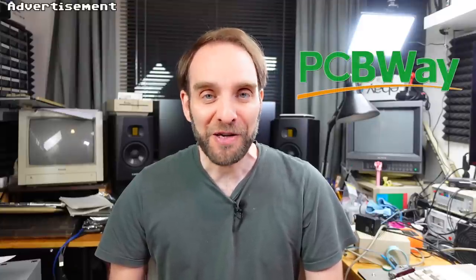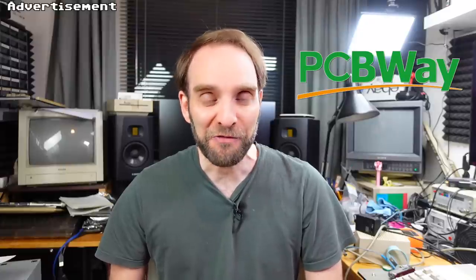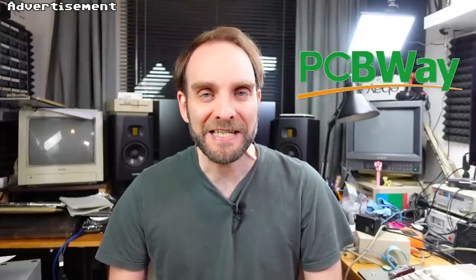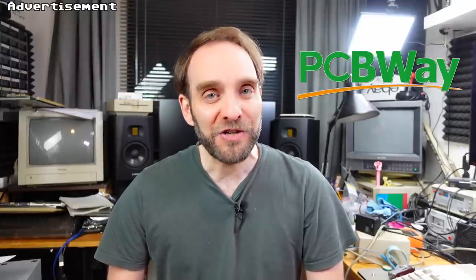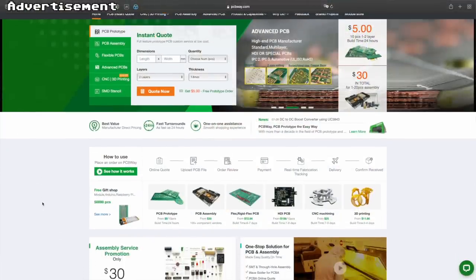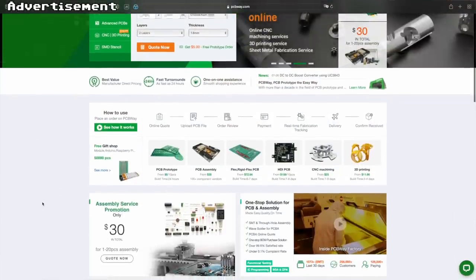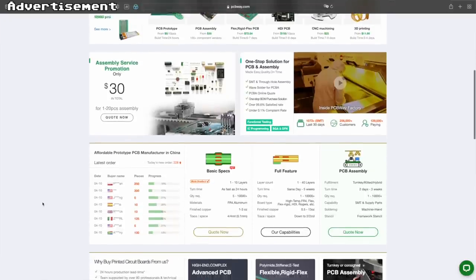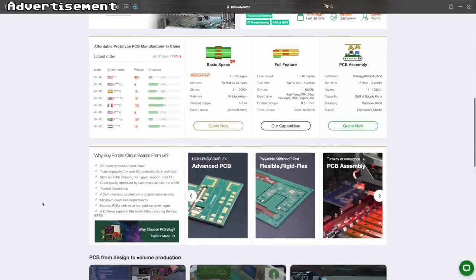Let me take a couple of seconds to thank the sponsor for this video, which is PCBWay — my favorite manufacturer of prototype PCBs of all kinds. They also have other services like 3D printing. You may want to check out the link in the video description. I can highly recommend them — excellent quality PCBs, excellent other products, super friendly and helpful service, and very quick delivery times. Go check them out. Back to the restoration.